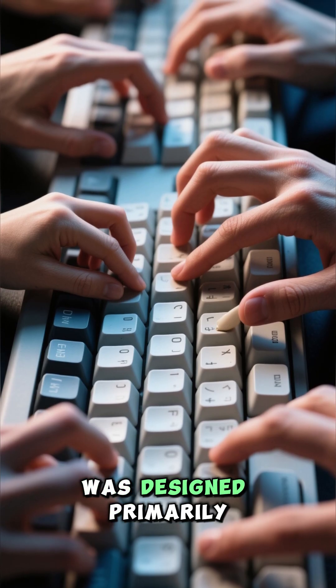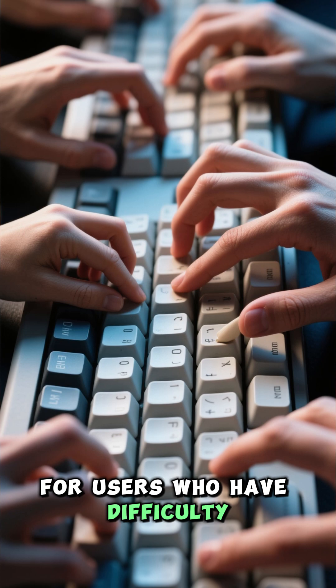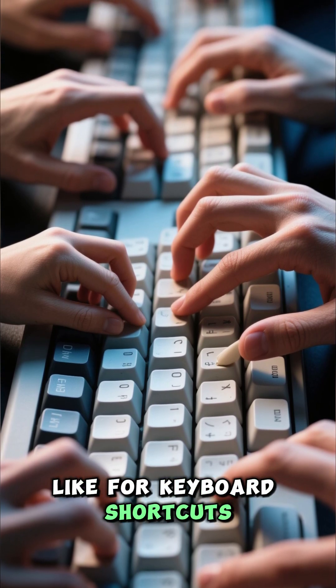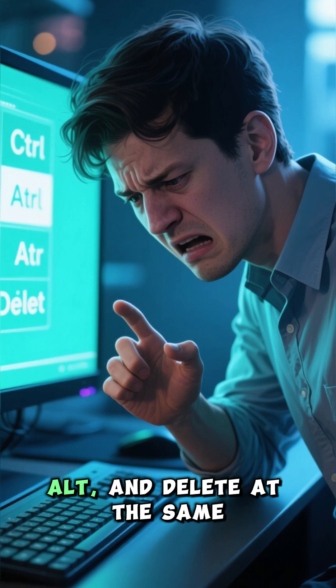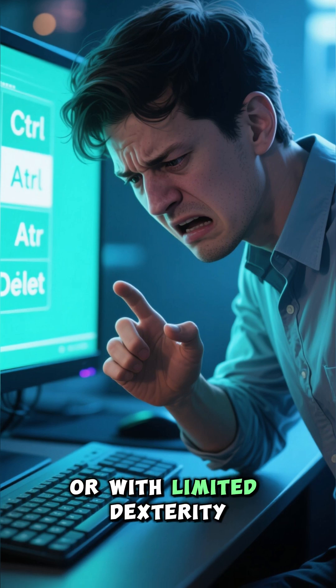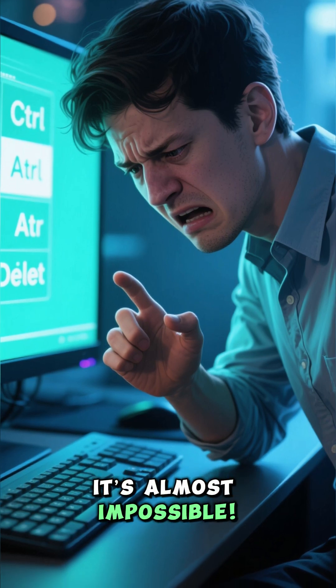This feature was designed primarily for users who have difficulty holding down multiple keys at once, like for keyboard shortcuts. Imagine needing to press CTRL, ALT, and DELETE at the same time with only one hand or with limited dexterity. It's almost impossible.